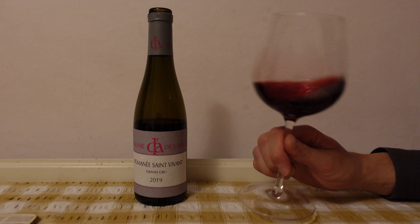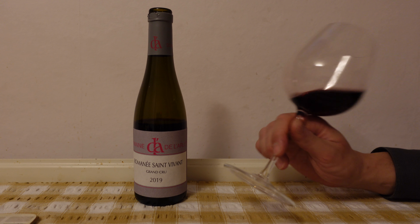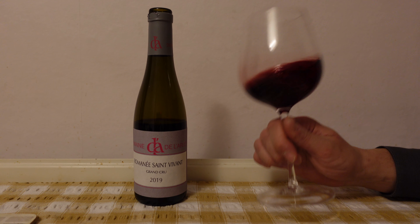Checking the appearance of the wine, we have a dark red crimson color with some obvious purple hues and good viscosity.